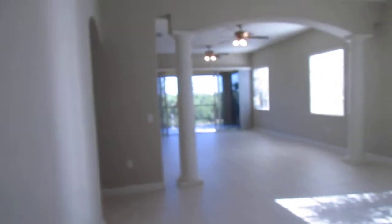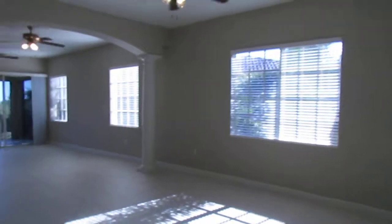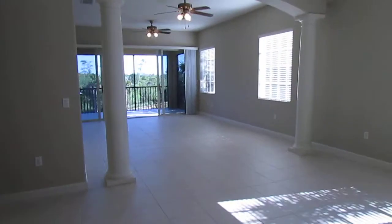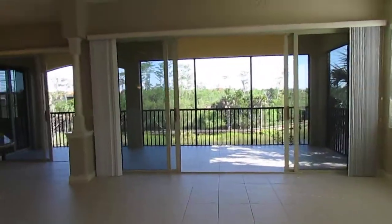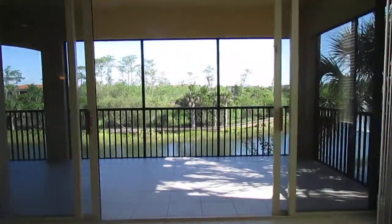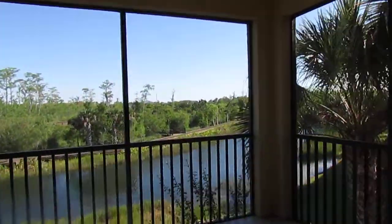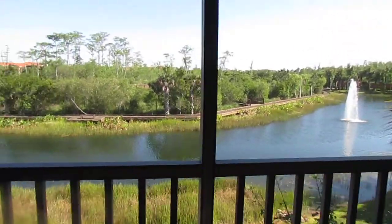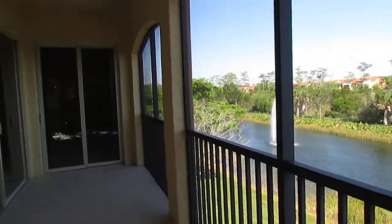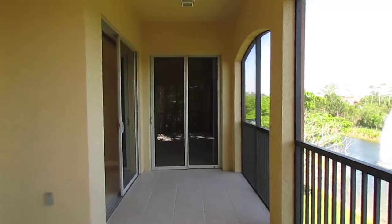Let me take you on through to the main living area. This is called a Rio Maggiore. It's the largest square footage available in all of Rapallo — it's actually even larger than the villas. This particular unit has a beautiful preserve view, and straight ahead would be Coconut Point, so you can actually walk from this community to Coconut Point and do some shopping, eat at a restaurant, see a movie.